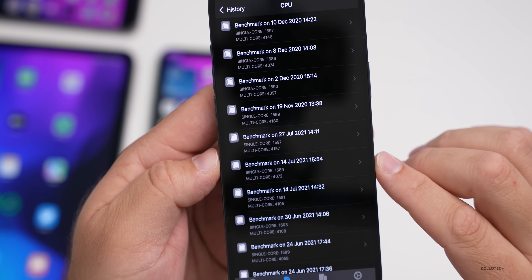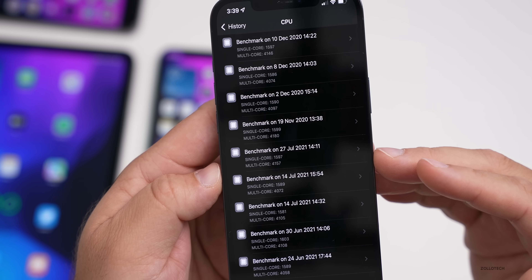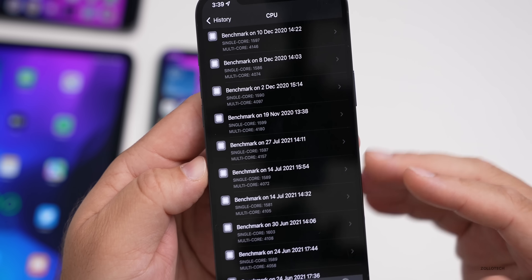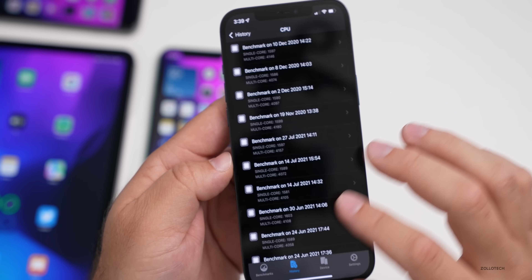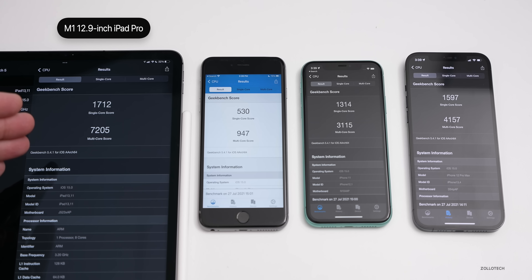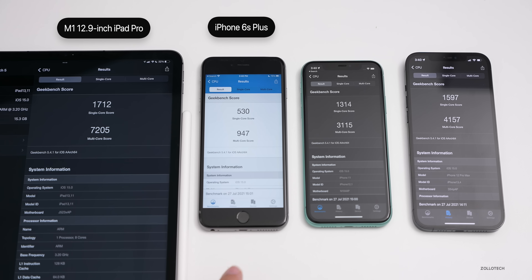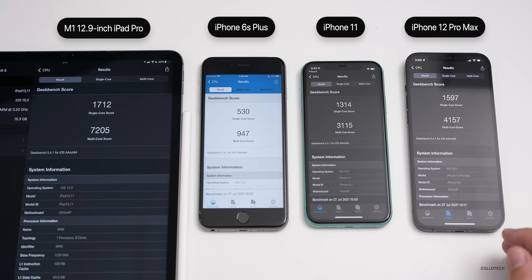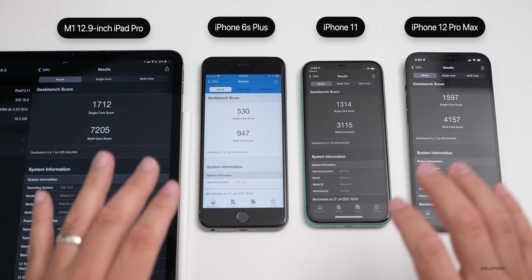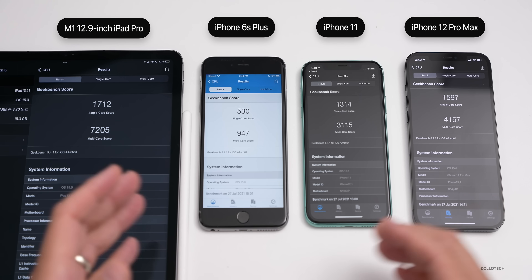Looking at the history, on July 14th the scores were a little bit lower for both single-core and multi-core — I'm actually seeing better scores this time around. From left to right I have the iPad Pro 12.9 2021, iPhone 6s Plus, iPhone 11, and iPhone 12 Pro Max. As long as scores are somewhere in the general range it should be fine, unless you're seeing dramatic shifts.